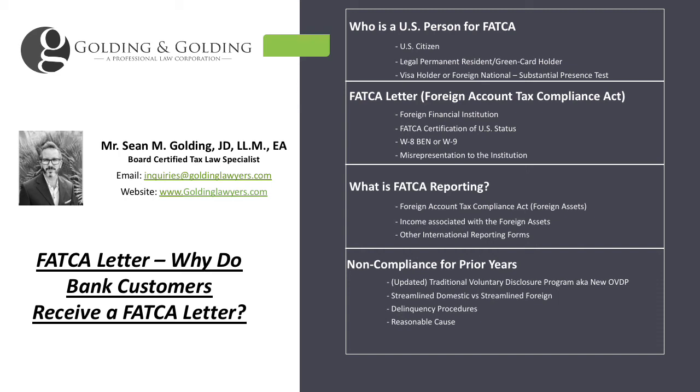Good afternoon, this is Sean Golding with Golding & Golding here to discuss what is a FATCA letter and why bank customers receive a FATCA letter. FATCA is the Foreign Account Tax Compliance Act. For foreign financial institutions and some other institutions, they have massive reporting requirements.